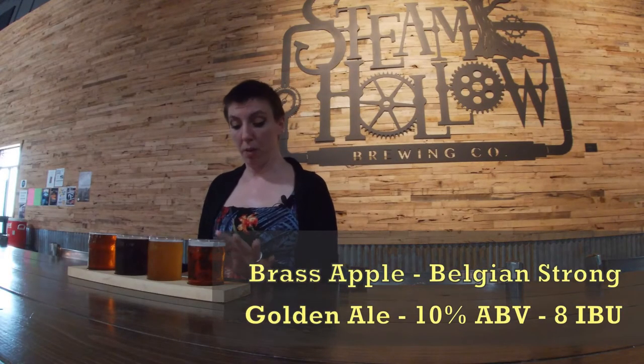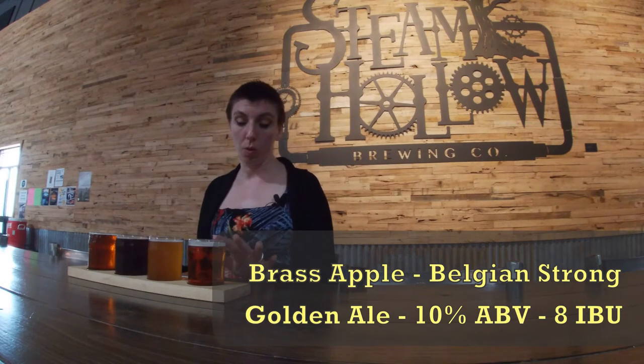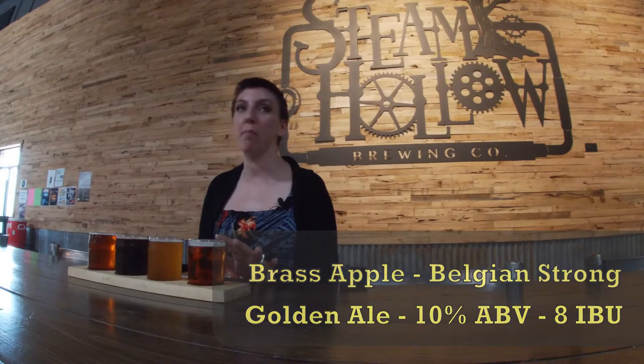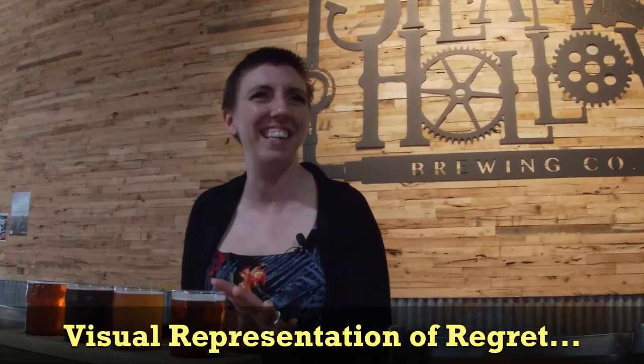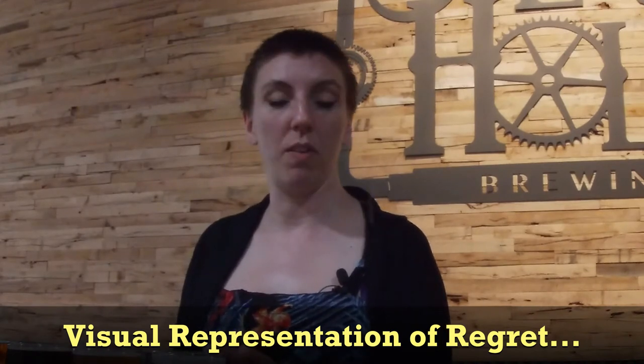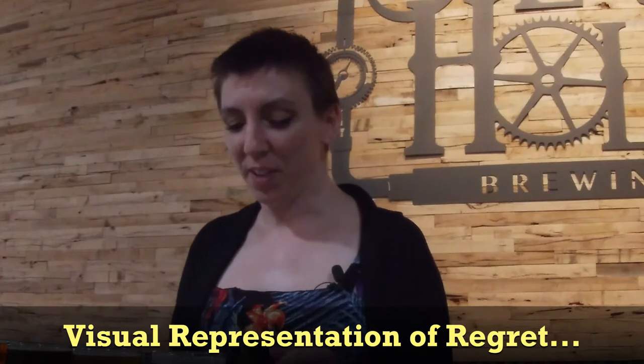We are starting with Brass Apple. This is a Golden Shellback, a Belgian style golden ale. ABV is 10%. Did I really get a 10%er to start with? Apparently I did. I got a 10% — I did not mean to do that. So we have a 10%er. IBUs are eight. It is gluten reduced, which is fun. It says it's like an old-fashioned apple pie. I don't know what that means, but we're just going to go right for it. Let's see what the Brass Apple is.